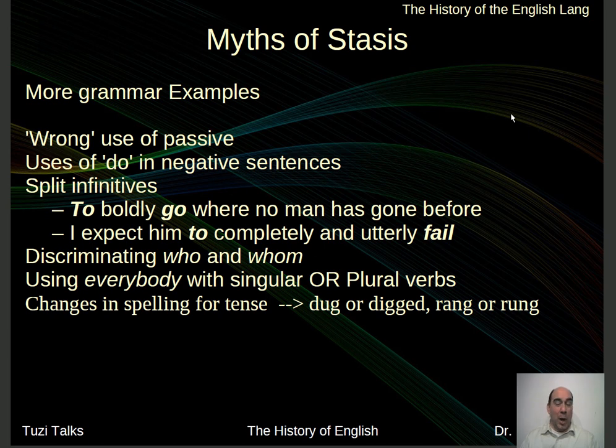The discrimination between who and whom: 'To whom are you referring?' or 'Whom shall I say is calling?' versus 'Who shall I say is calling?' Which one do you use? In actuality, it doesn't really matter — does the meaning get across? Yes. Whom is for the objective case and who for the subjective. But many people don't make the difference. 'Who did you call?' versus 'To whom did you call?' It doesn't really matter.